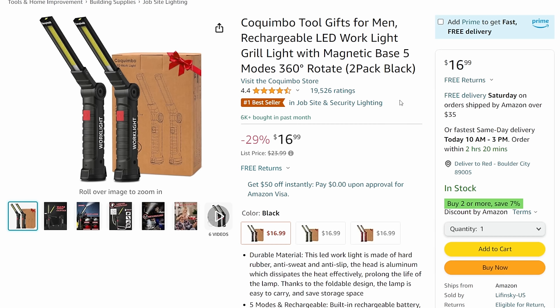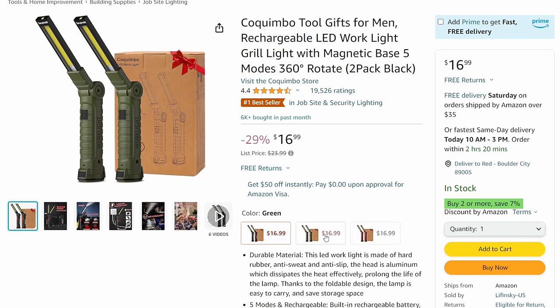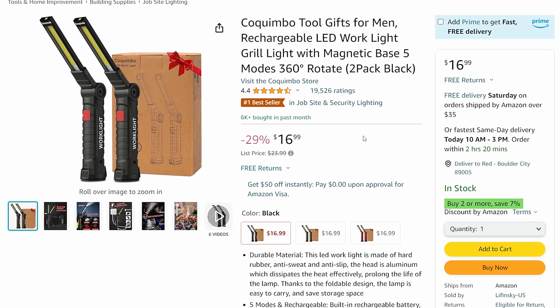Next up, Coquimbo - although the seller might be a bit weird, these lights are a known entity. These are great budget work lights, and I know pros who use these daily. They're on sale right now, 29% off coming down to $17 for the two-pack in black, but also available in green or metallic magenta. Get the green so if somebody else in the shop has black, you won't get them confused. They're all coming in at $17. These are fantastic budget work lights - there are pros who use these all day long.